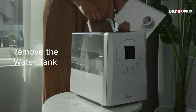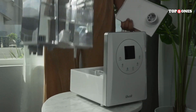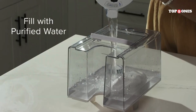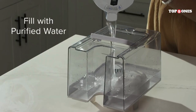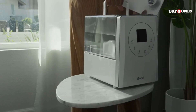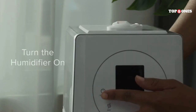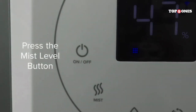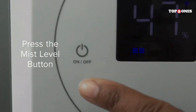The LV600S boasts a 3-stage filtration system, including a pre-filter, a HEPA filter, and an activated carbon filter. This combination is supposed to remove dust, pollen, smoke, pet dander, and even VOCs from the air. It also has a CADR (Clean Air Delivery Rate) of 400, which means it can clean the air in a room up to 460 square feet.